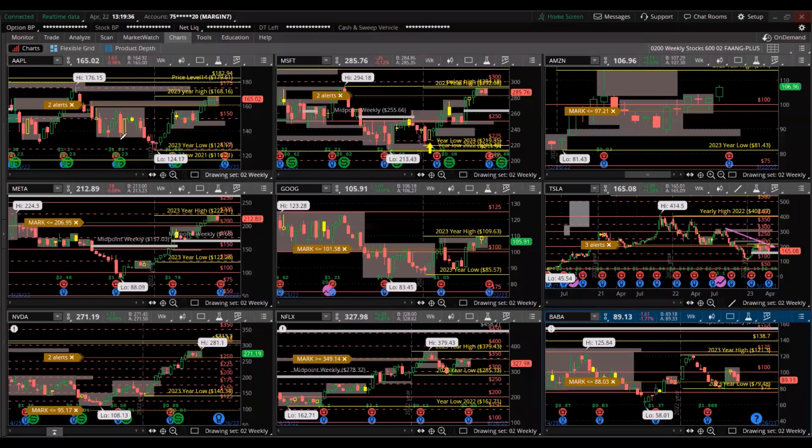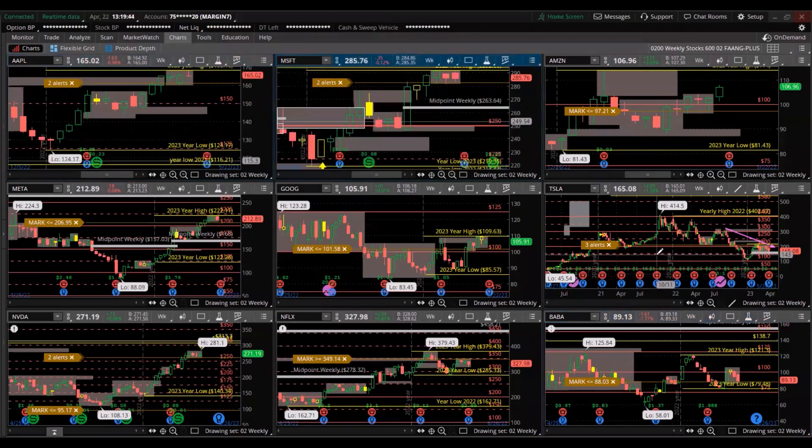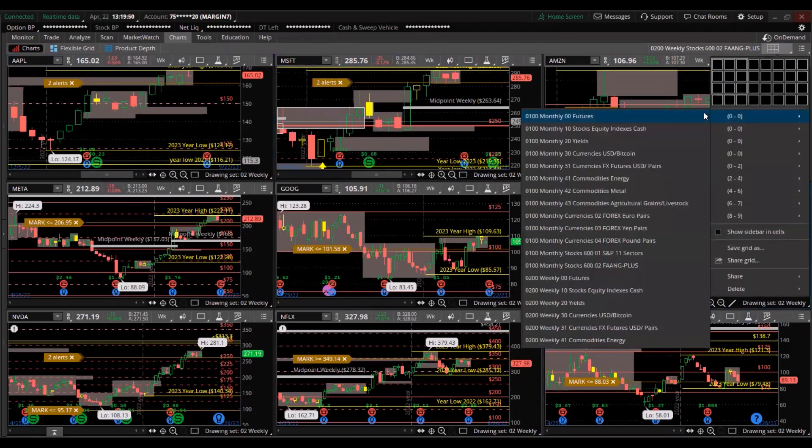Very few of them are making new highs for the year, but the ones that are — we should expect that's where the leadership is. It's not Tesla. Let's go to the next and look at the major U.S. stock indexes.